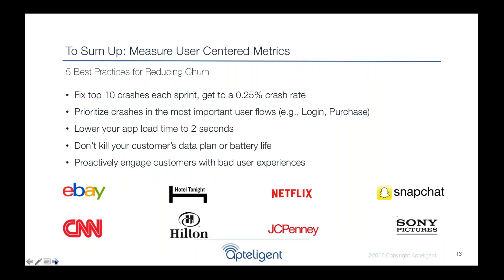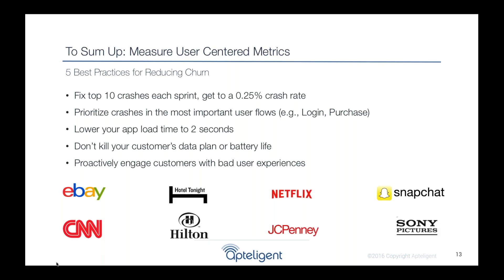In summary, developing a mobile app is very challenging. Consumers have high expectations and there's a lot of complexity in mobile. But our top customers have found success with these best practices: fix the top 10 crashes each sprint to achieve a 0.25% crash rate; prioritize crashes in the most important flows like login and purchase; lower app load time to less than two seconds; don't kill your customer's data plan or battery life; and if issues arise, reach out proactively and apologize for bad experiences.